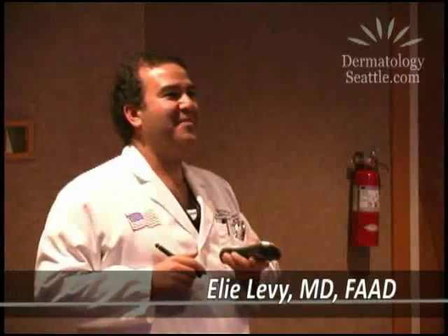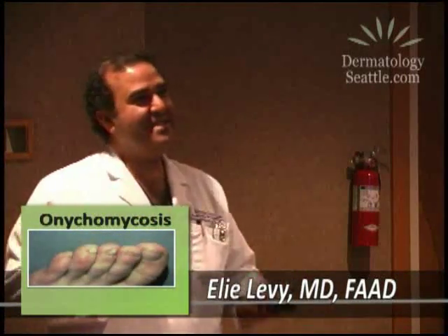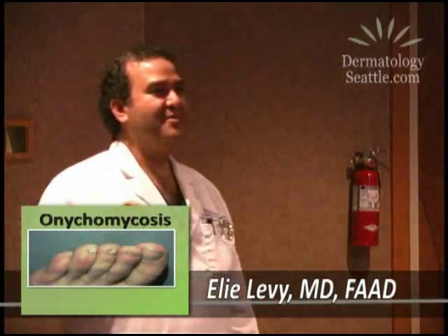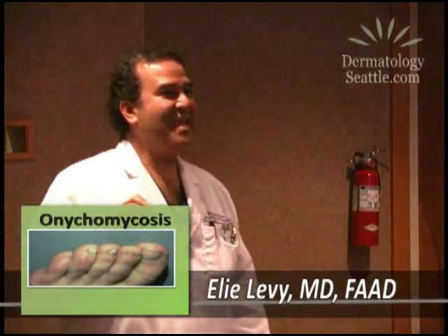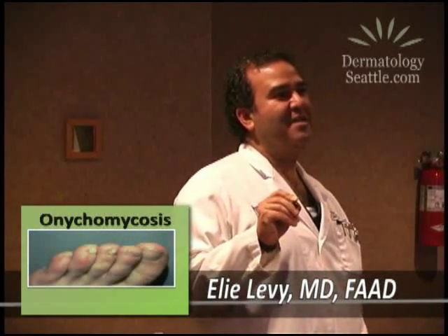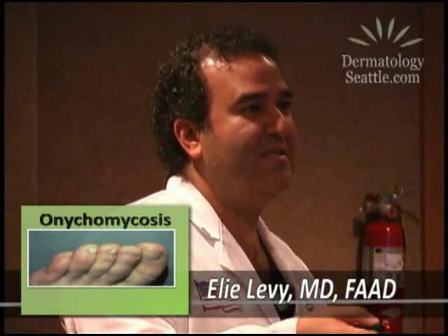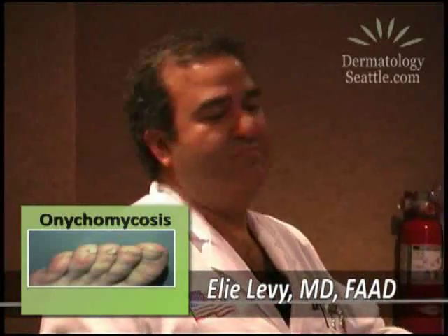We're going to move to very common fungal infections, and we see this so often — people coming in with toes like these. These are relatively young toes to have an infection like this. They get thick, a little shiny, a little yellowish, they break off, they don't grow out nice and normally. We don't have an explanation of why you have normal toes and then some that are infected — some infect, some don't.